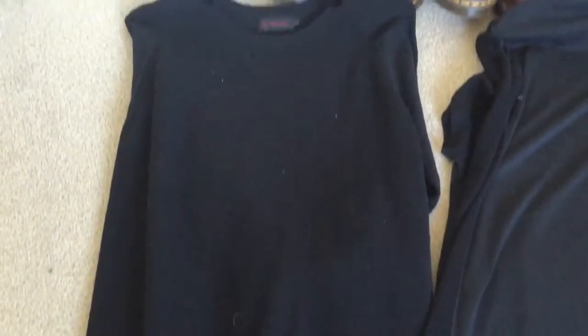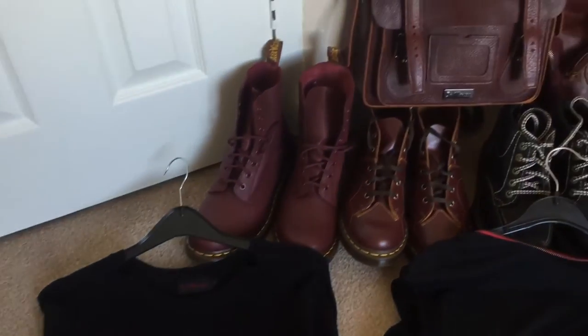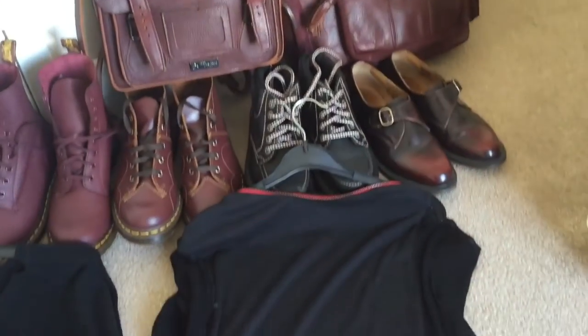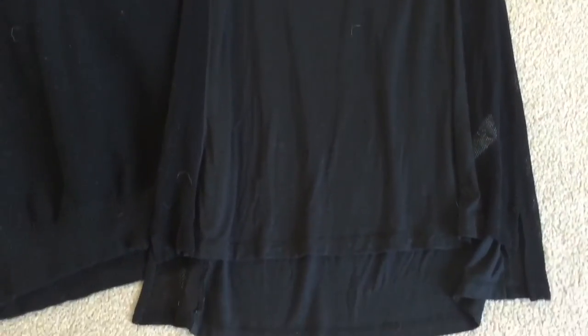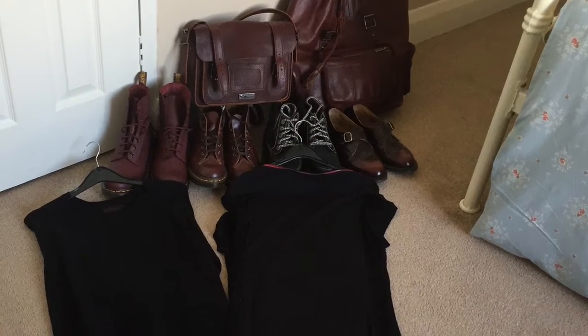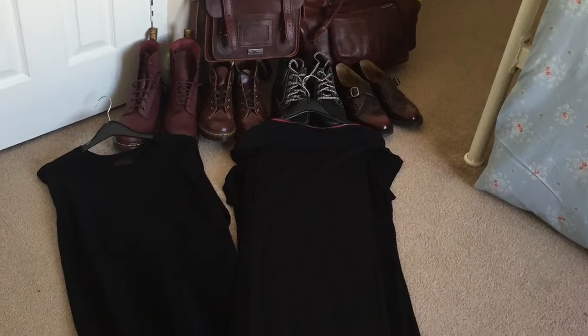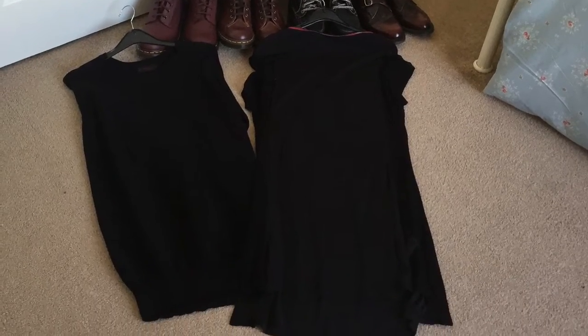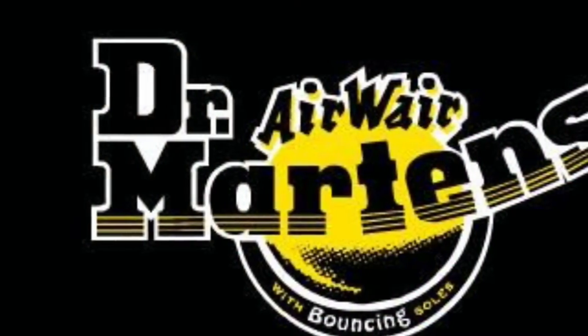Hello everybody, I'm Danielle Jameson and welcome to my channel. In today's video I have my collection of Doc Martens to show you. I'm going to be showing you all of my Doc Martens products that I've had over the years — five pairs of Doc footwear, two bags, two pairs of clothing, and three pairs of Doc socks. I'm a massive lover of Doc Martens and have been for years.